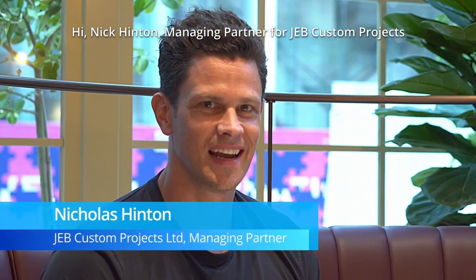Hi, I'm Johnny, the senior in-house interior designer for Pirata Group. Hi, I'm Archie, I'm the head of interior design for Pirata Group. Hi, Nick Hinton, managing partner at Jeb Custom Projects.